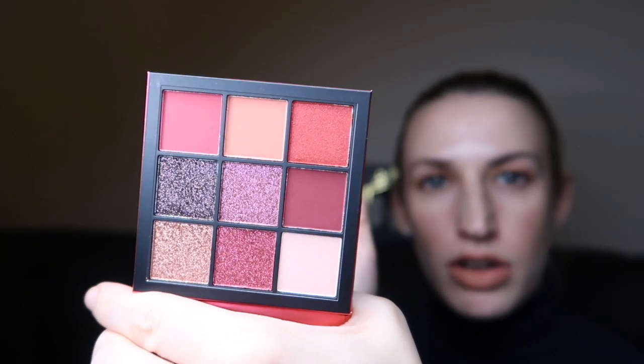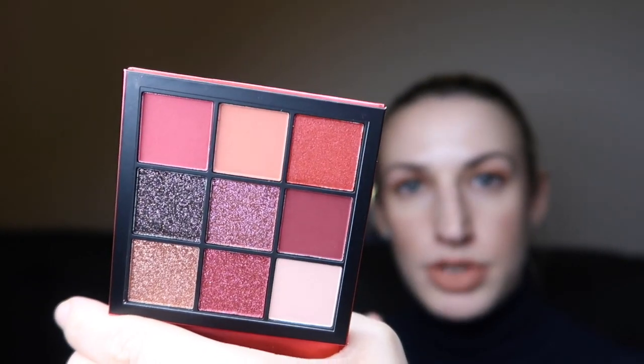From Huda Beauty, we got a Huda Beauty eye palette — this is the Ruby Obsessions version. It's full size and retails at £25. I'm going to be gifting this so I won't swatch it, but it's a really great palette to receive in there — a really great brand and a great selection of colors if you like those kinds of colors.